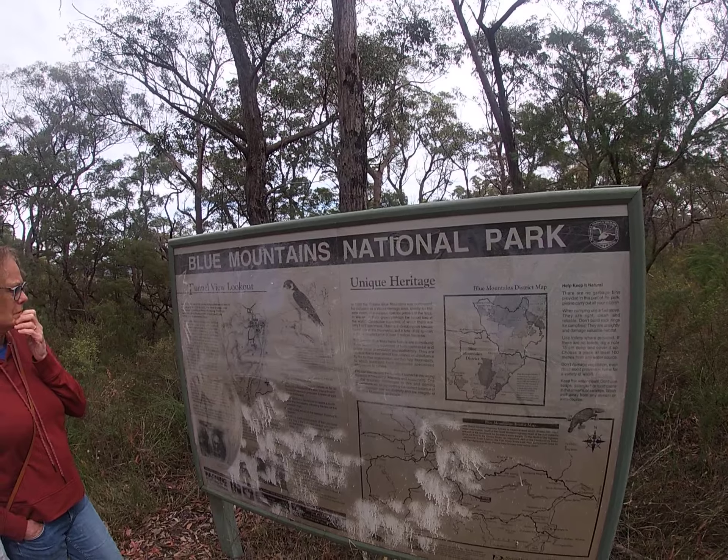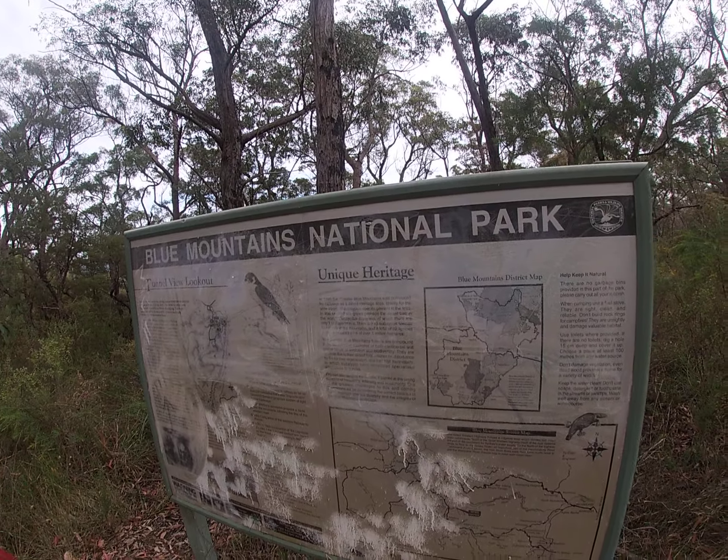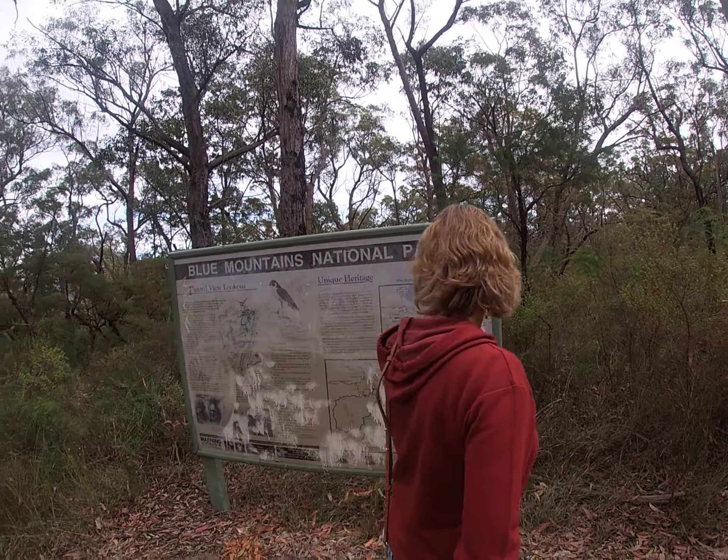In 1990 and 1998 the Great Blue Mountains was nominated for inclusion as a World Heritage Area.